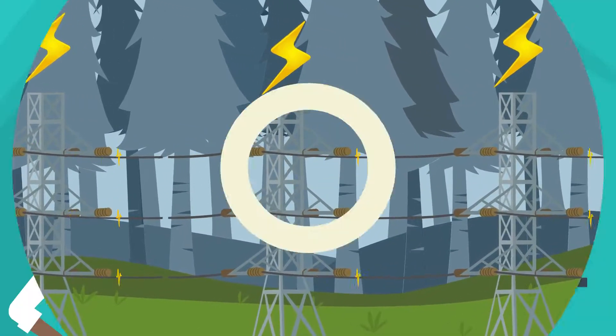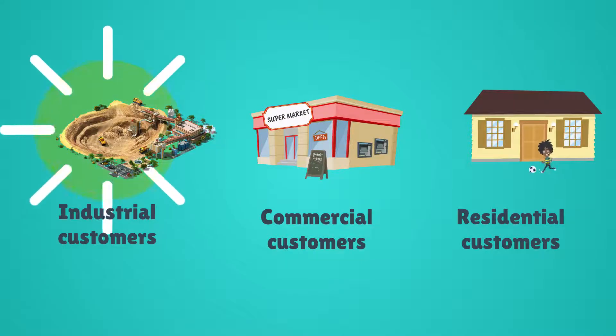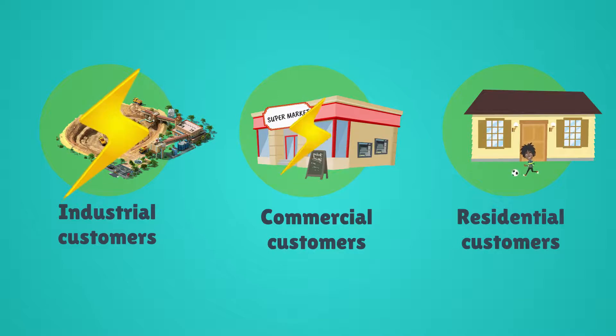The final stage is to distribute the electricity in a usable form. Each type of customer has different needs. The largest need lots of raw power. The smallest, such as a typical home, need far less, but at a much lower level to power household appliances.